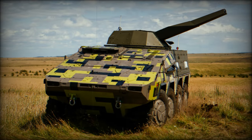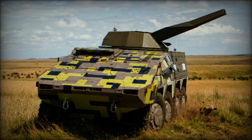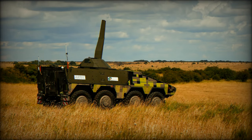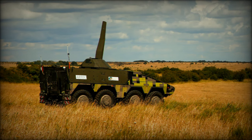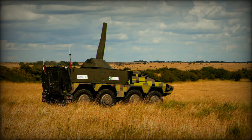As global armed forces adapt to new threats and operational challenges, partnerships like this one are essential for developing the next generation of military equipment. The armored mortar variant not only highlights technological innovation but also reinforces the importance of strategic collaborations in delivering effective solutions for modern defense needs.